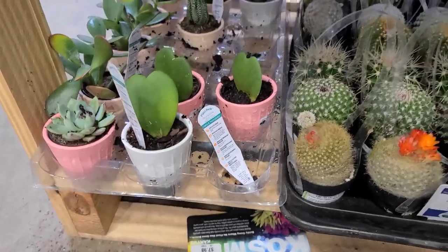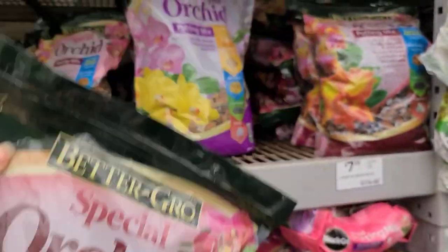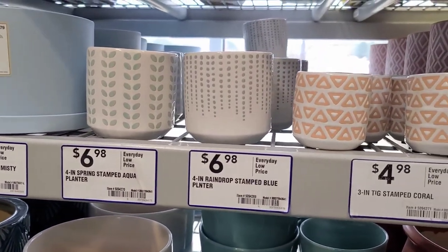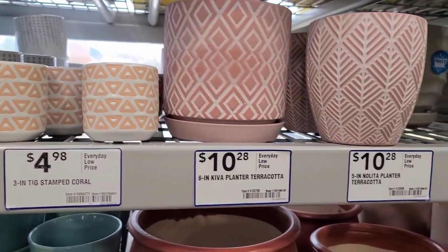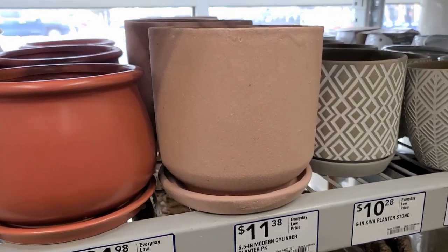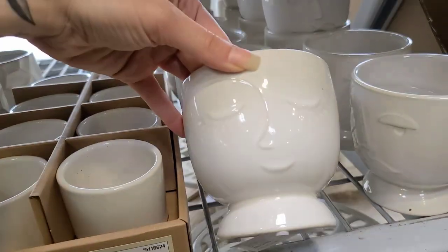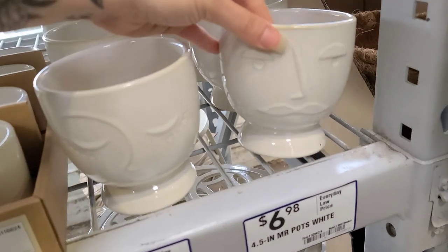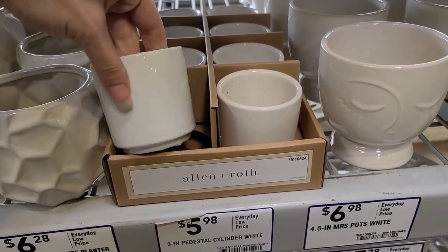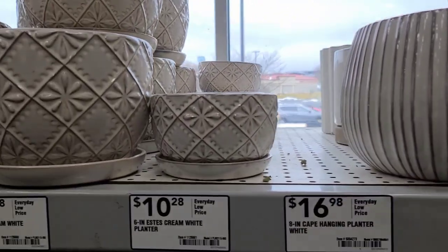$7.98 for these cute little Hoya kerrii. I didn't forget my orchid mix — glad they had the big bag. They also had some pots I hadn't seen before, maybe new spring stock. Wanted to give you a quick peek in case you haven't checked out the pots at your local Lowe's. These look new — cute little face pots for $6.98. Some nice plain white ones and really cute pinstripe planters as well.